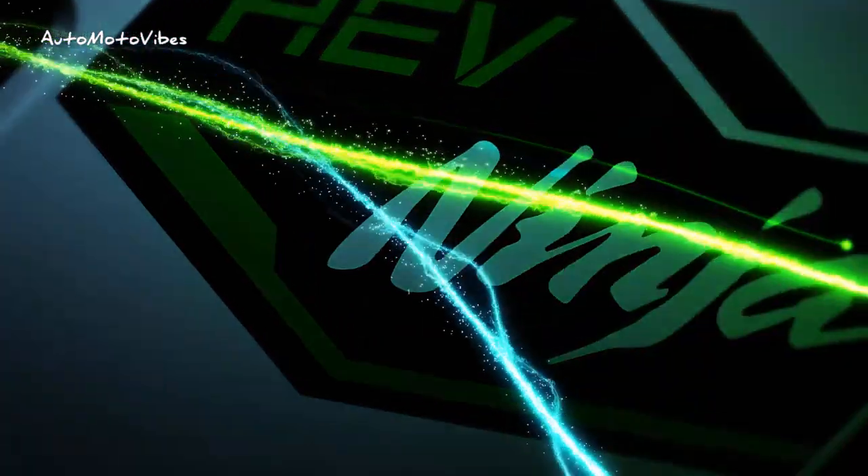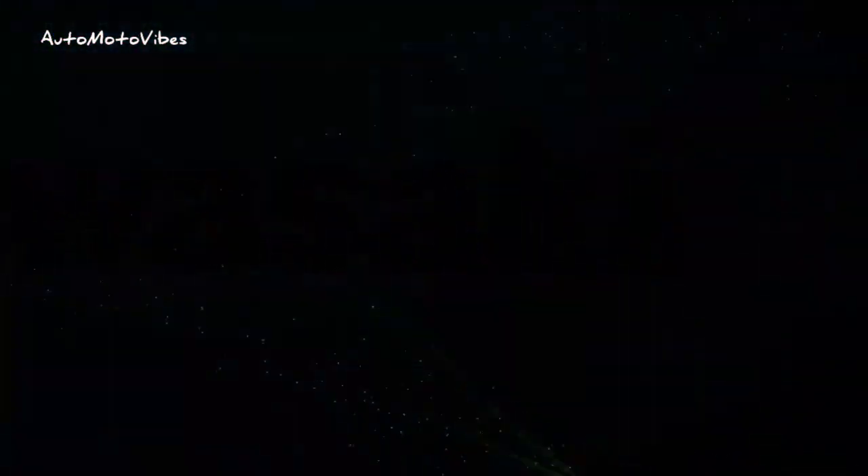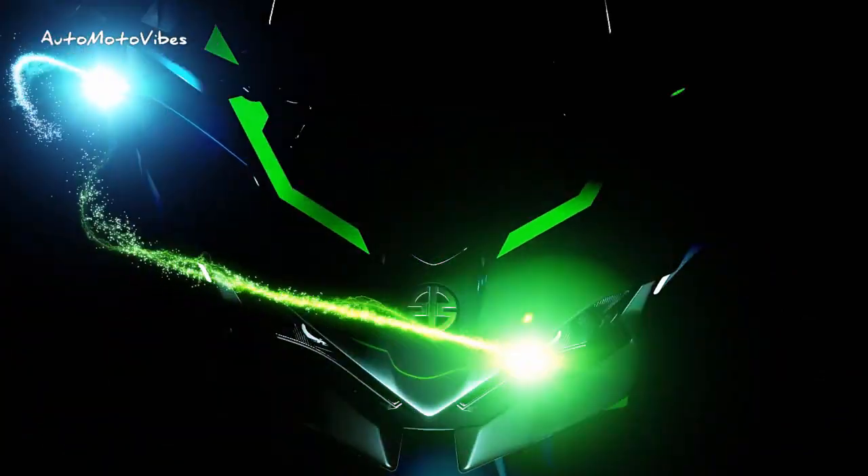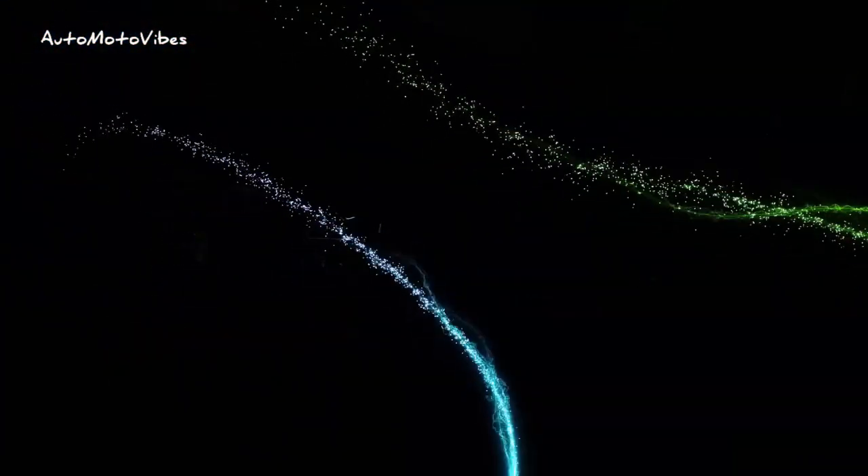The Ninja 7 Hybrid on display is described by Kawasaki as a hybrid with the acceleration of a larger class of bike, with the fuel economy of a 250cc motorcycle — a compromise between an internal combustion engine motorcycle and a pure electric two-wheeler, or e-bike. The Ninja 7 Hybrid comes with a power surge.